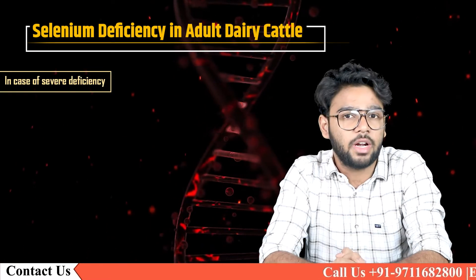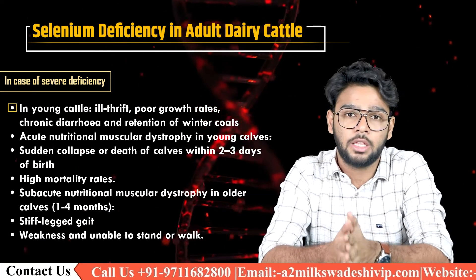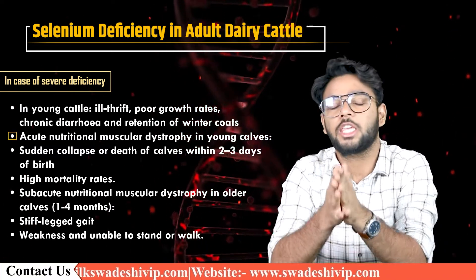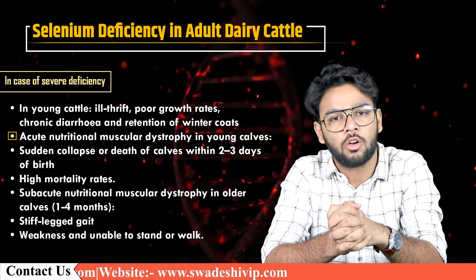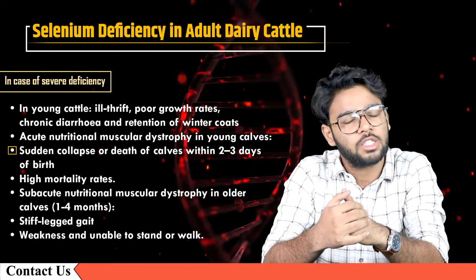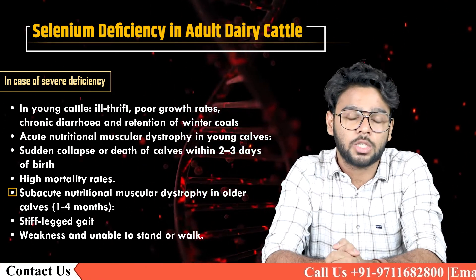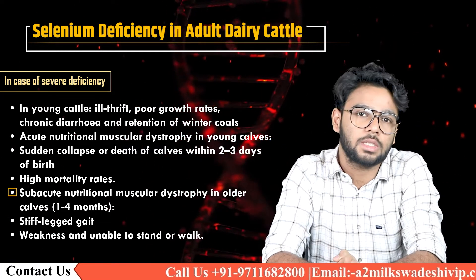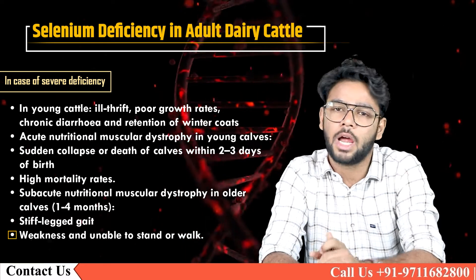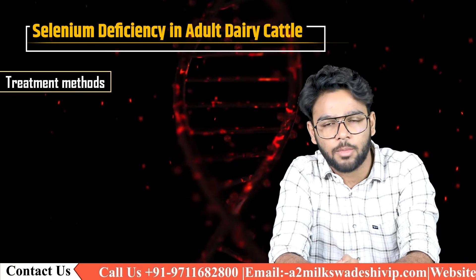In cases of severe deficiency, more critical symptoms are observed. In young cattle: ill thrift, poor growth rates, chronic diarrhoea, and retention of winter coats. Acute nutritional muscular dystrophy in young calves may be noticed, along with sudden collapse or death within 2-3 days of birth and high mortality rates. Subacute nutritional muscular dystrophy in older calves aged 1-4 months presents as stiff-legged gait, weakness, and inability to stand or walk.